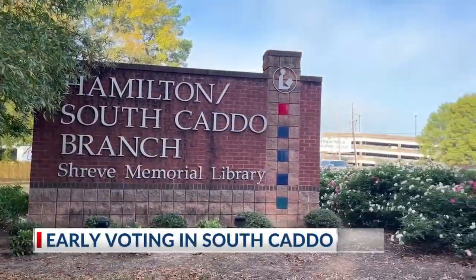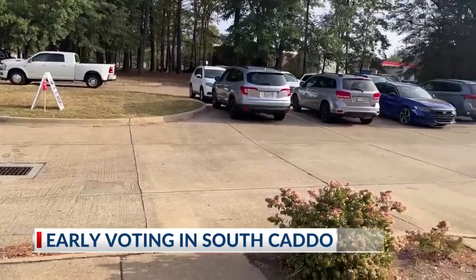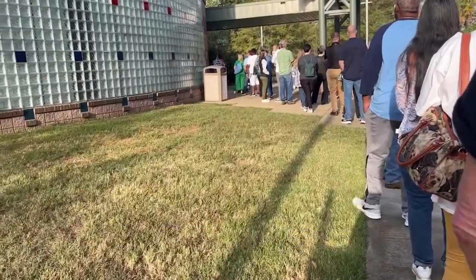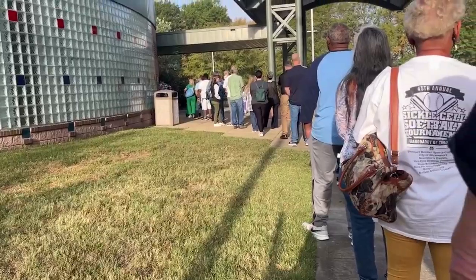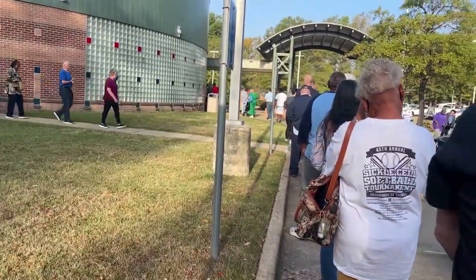Early voting is well underway in Louisiana for the presidential election. It runs until October 29th. You can early vote at the Caddo Registrar Voter's Office at 525 Marshall Street, and the Hamilton Branch Library at 2111 Burt Coons Industrial Loop.